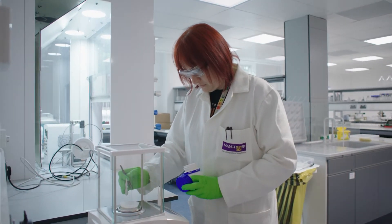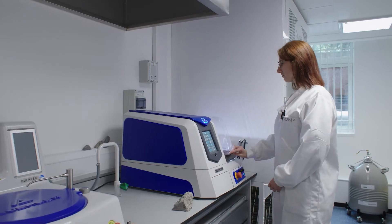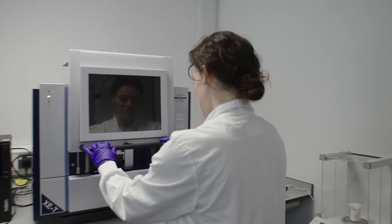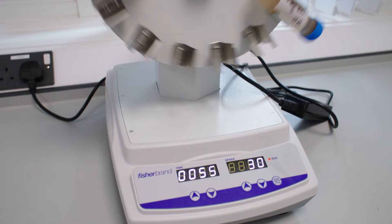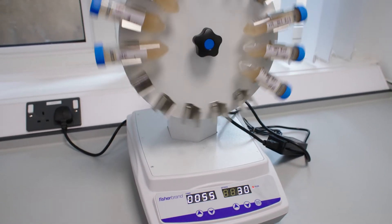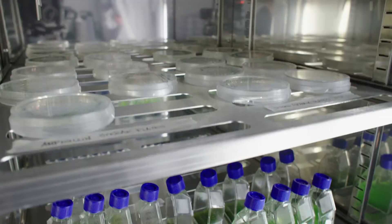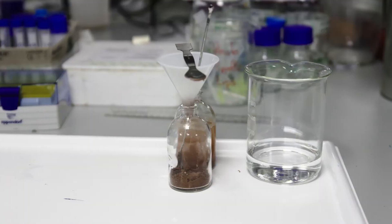We currently have over 20 researchers working in the lab on RADER-related projects and we're keen to open our labs to new users. RADER has facilities which enable experiments and analysis on a range of samples from engineered and natural environments.